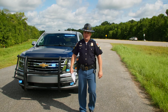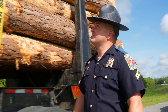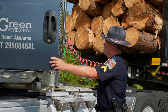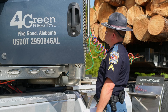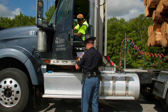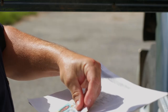Good morning. I'm Corporal Ezekiel with Alabama Law Enforcement Agency. Today we'll be demonstrating a level two commercial vehicle inspection. I need to get your driver's license and your medical card. Your medical card is good. We're checking the driver's license for restrictions and proper class of commercial driver's license.